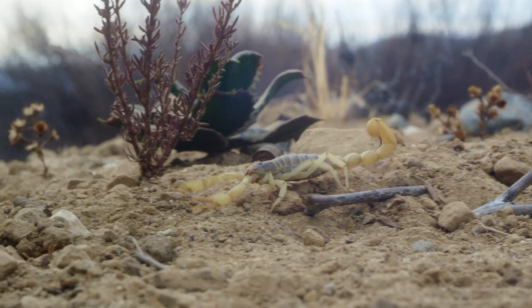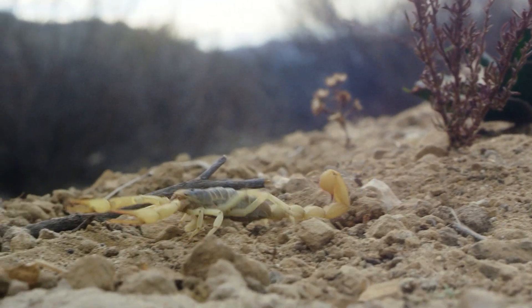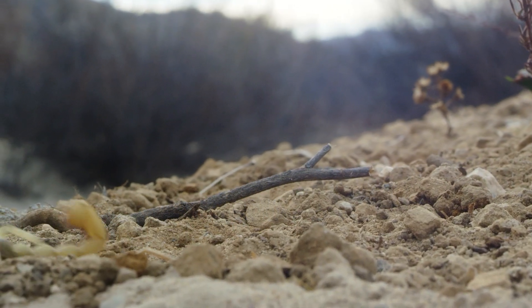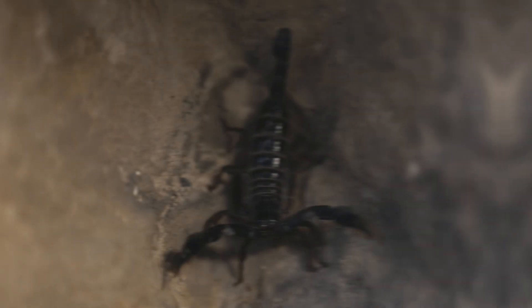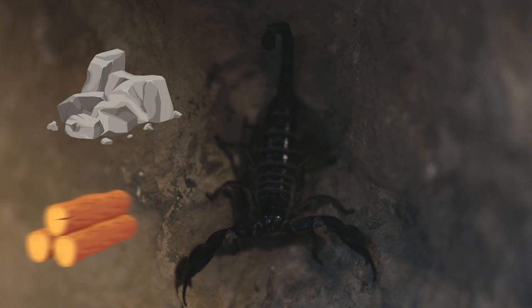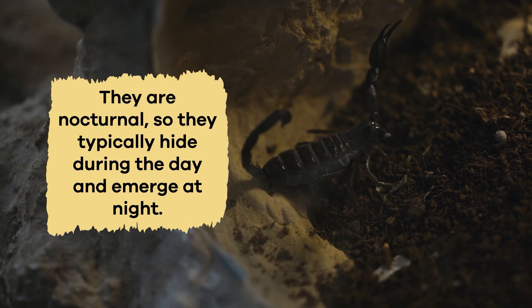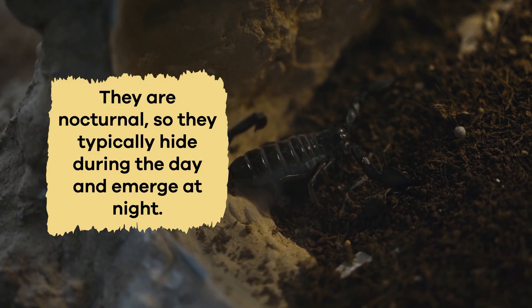While they live in many places, scorpions are most common in warm, dry habitats like deserts, grasslands, and forests. Some even live in caves or under rocks and logs. They are nocturnal, so they typically hide during the day and emerge at night.